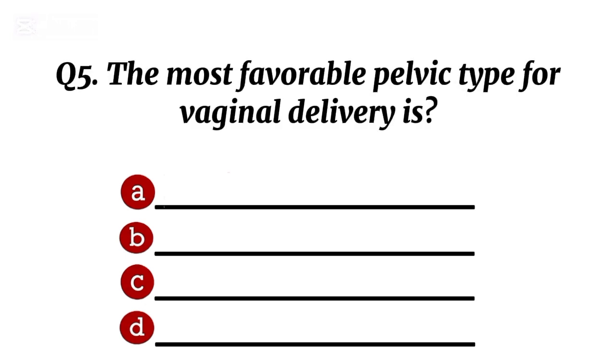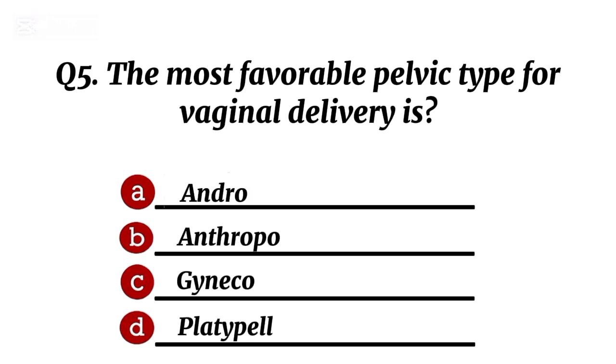Question 5. The most favourable pelvic type for vaginal delivery is... Correct option C: gynecoid.